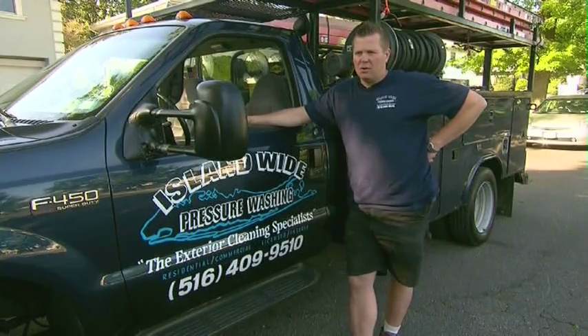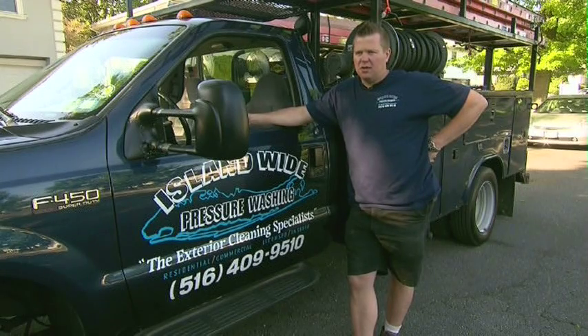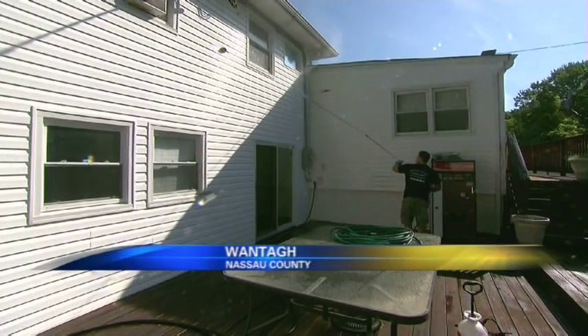We do all hot water pressure washing. We basically do use steam. We use water at 220 degrees. We're trying to use less water to help the environment.